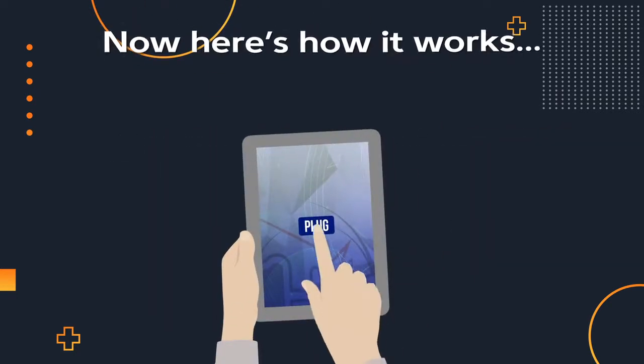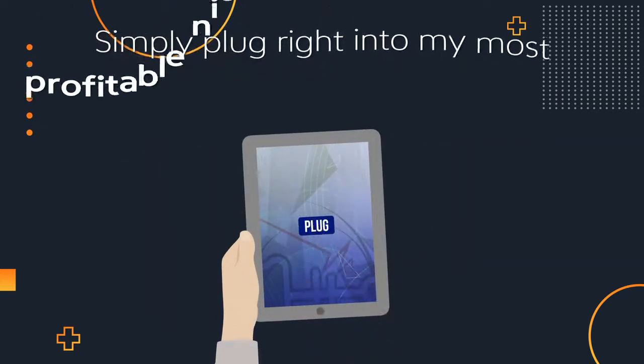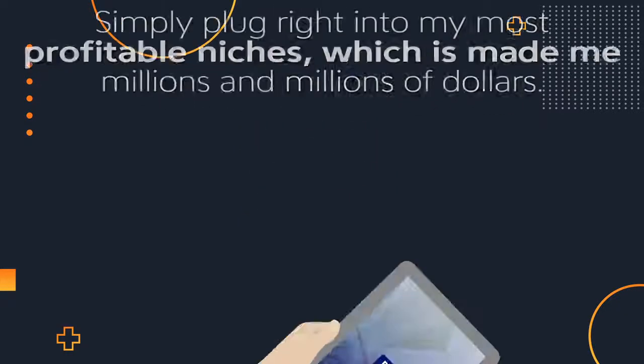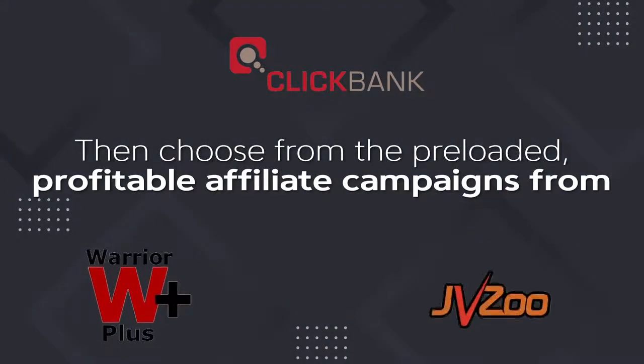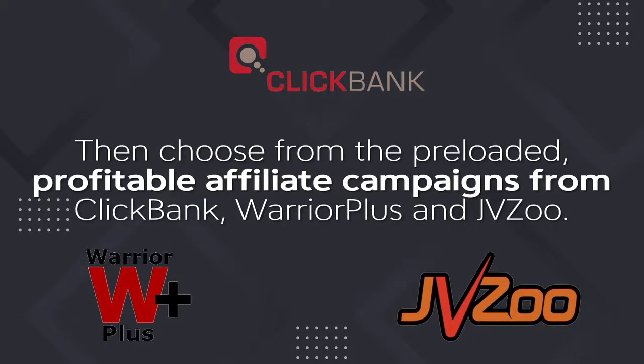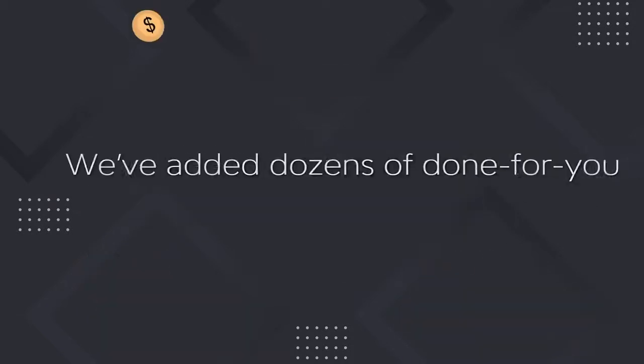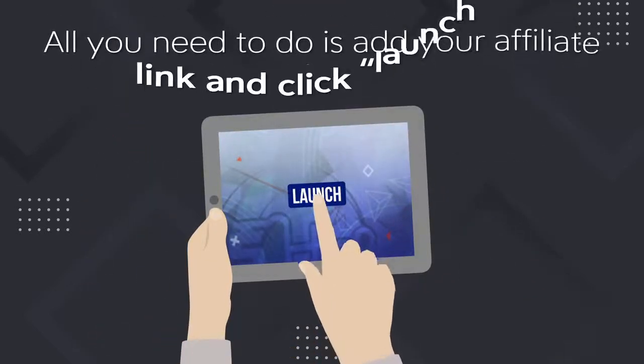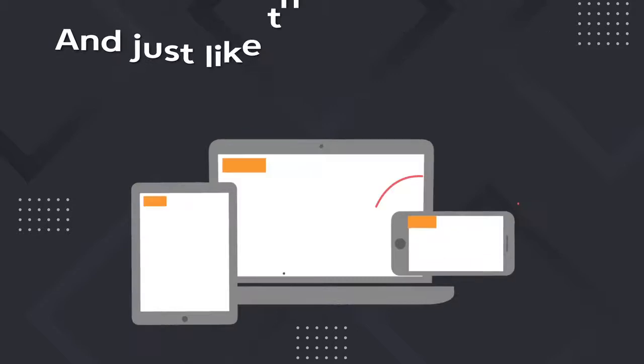Now here's how it works. Simply plug right into my most profitable niche, which has made me millions and millions of dollars. Then choose from the preloaded, profitable affiliate campaigns from ClickBank, Warrior Plus, and JVZoo. We've added dozens of done-for-you campaigns to profit with. All you need to do is add your affiliate link and click launch.